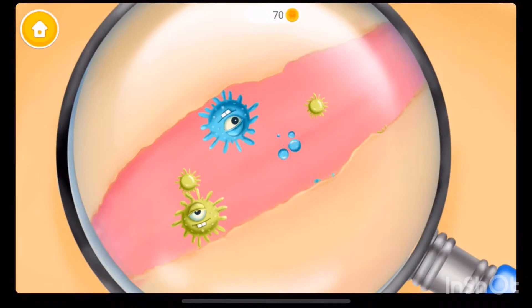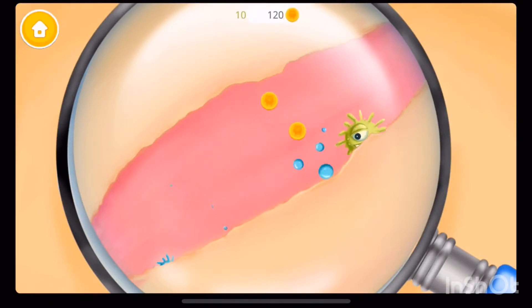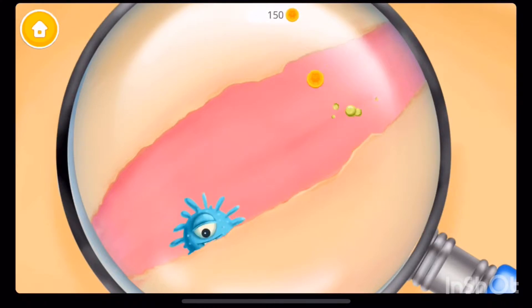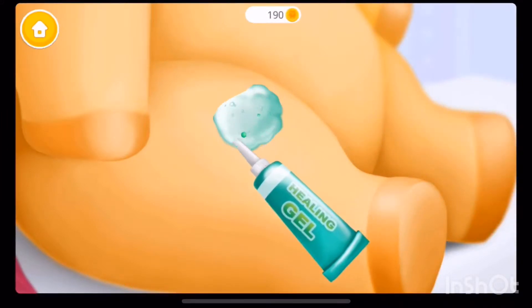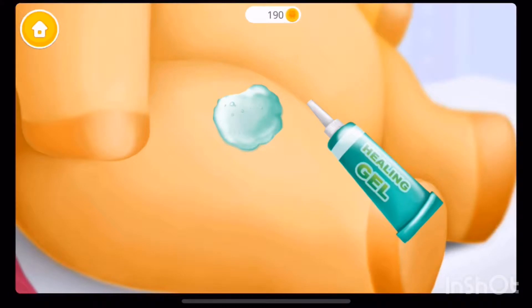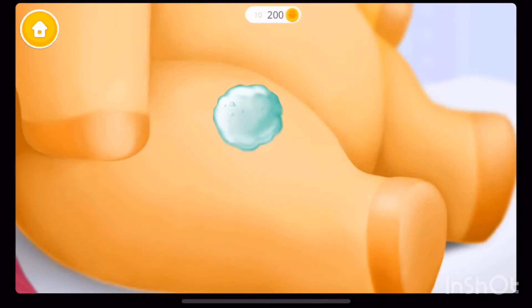Oh no! Let's get rid of these germs! Apply it, please! Great! Now wipe it!